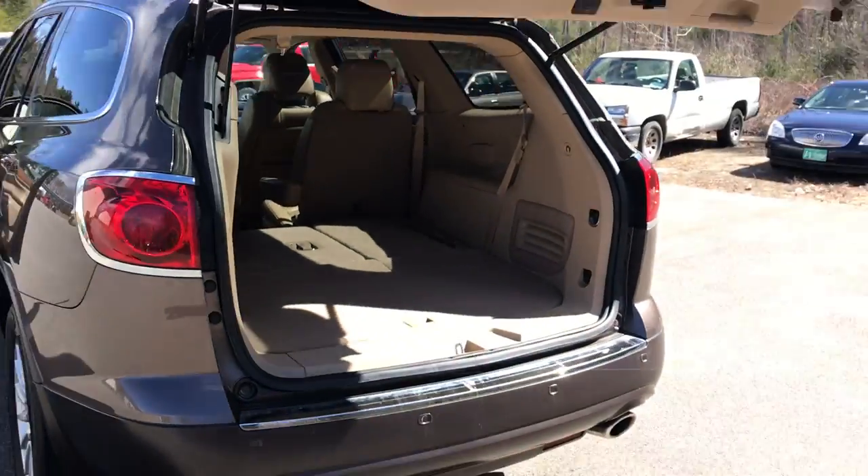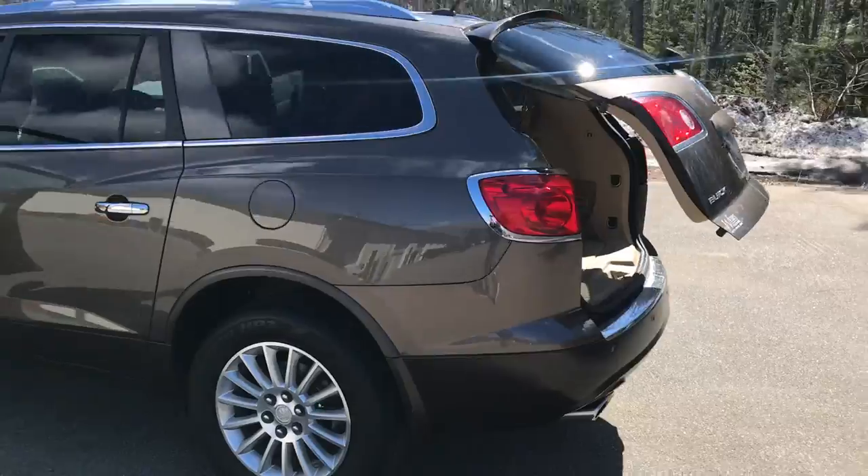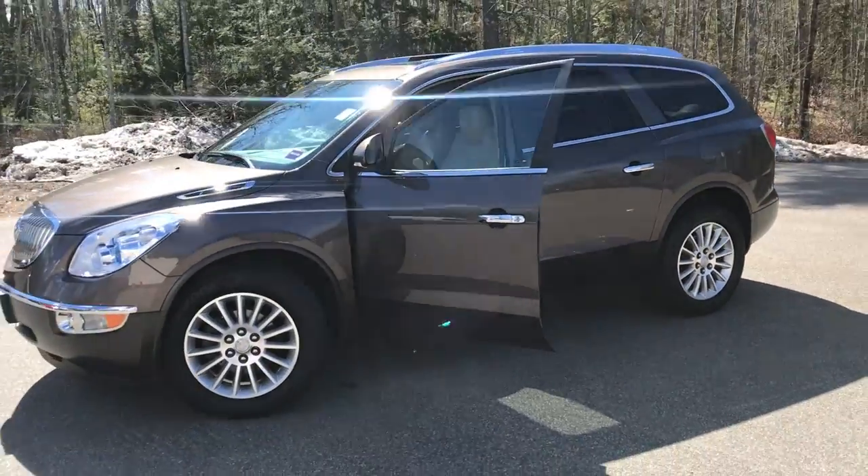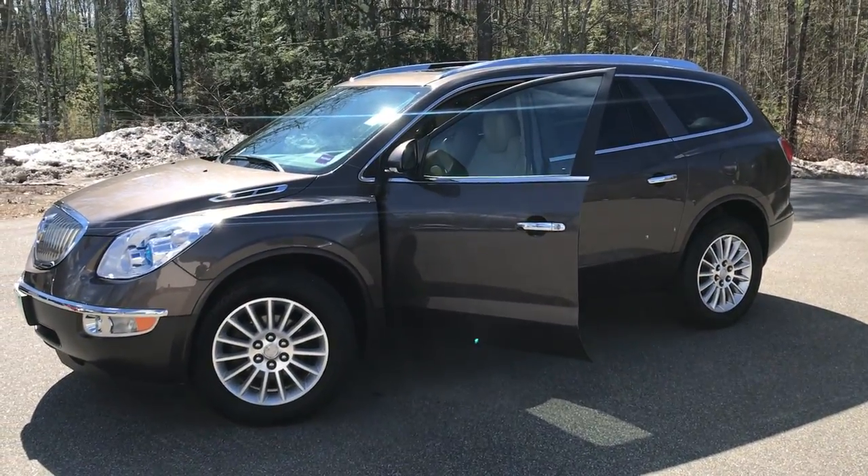If you want to know a little more about this Enclave, come take it for a test drive. Call us down here at the dealership. The direct line in is 207-985-3537. I look forward to hearing from you. Have a great day.